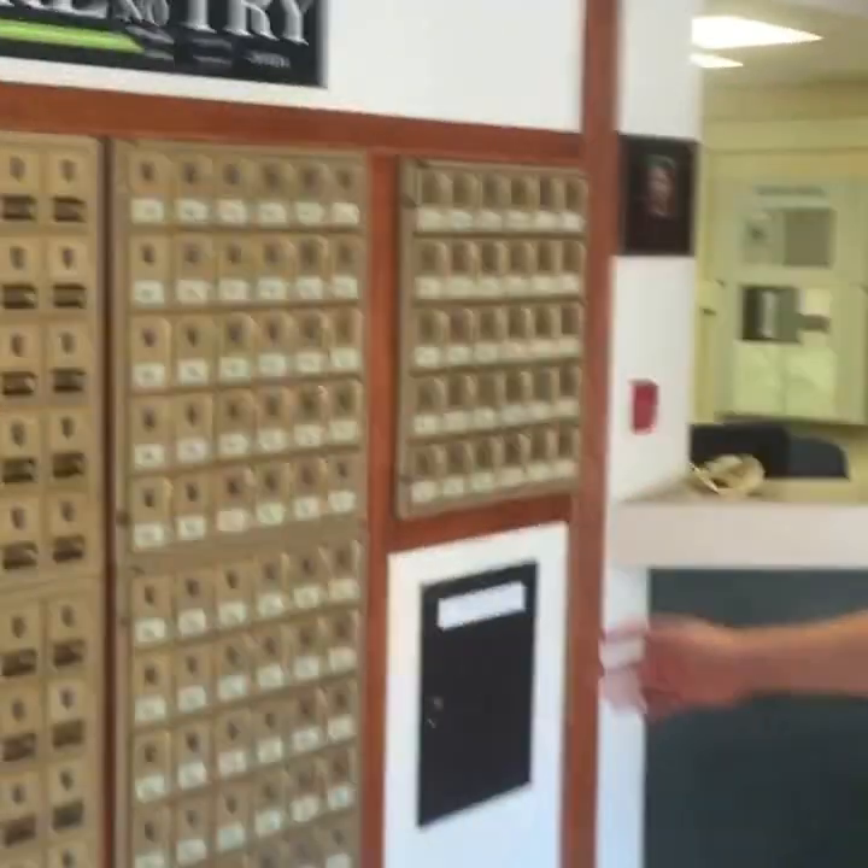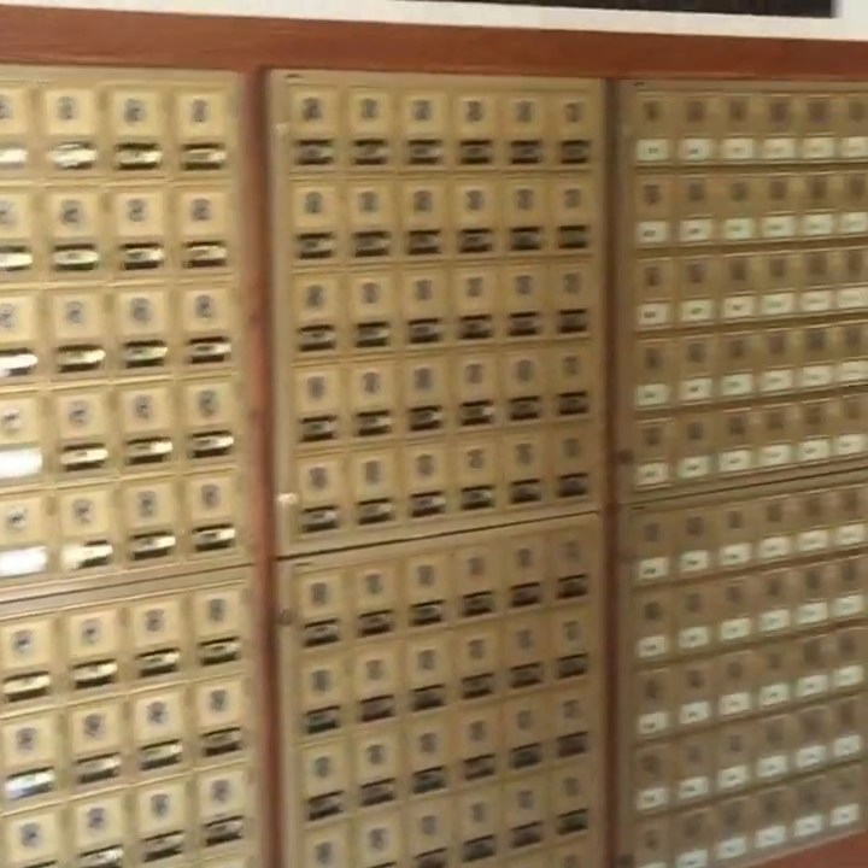Now we're getting into the administrative side of things. These are the old mailboxes — they're here for aesthetic purposes; they don't actually hold mail. All of your mail for Futrell goes through the Northwest Quad, where they have all sorts of mail set up. If you get a package, the front desk over there will be able to help you out — Ms. Jerry is awesome and she'll get you situated.